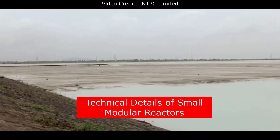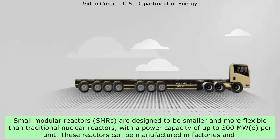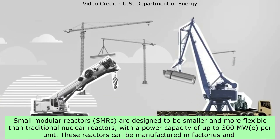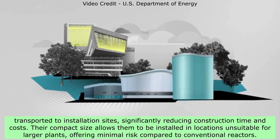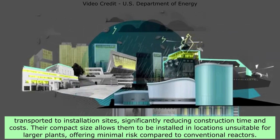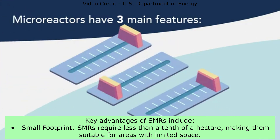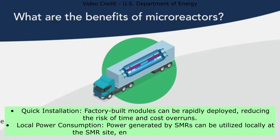Technical Details of Small Modular Reactors — Advantages and Features: Small modular reactors, SMRs, are designed to be smaller and more flexible than traditional nuclear reactors, with a power capacity of up to 300 MWe per unit. These reactors can be manufactured in factories and transported to installation sites, significantly reducing construction time and costs. Their compact size allows them to be installed in locations unsuitable for larger plants, offering minimal risk compared to conventional reactors. Key advantages include a small footprint — SMRs require less than a tenth of a hectare, making them suitable for areas with limited space — and quick installation, as factory-built modules can be rapidly deployed, reducing the risk of time and cost overruns.